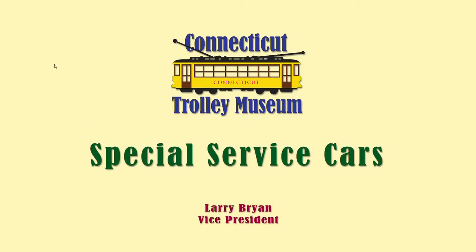Hello, Larry Bryan with you again. As you may remember, the quiz was to name all the types of trolley cars you can think of that were made for specialized use — not different variations of traditional passenger cars. They can be purposely built or a converted car.